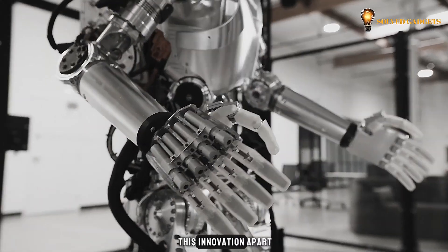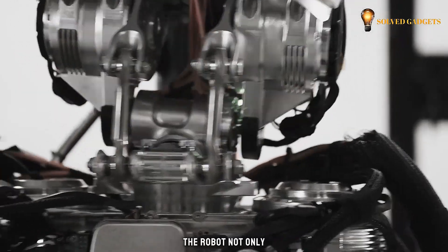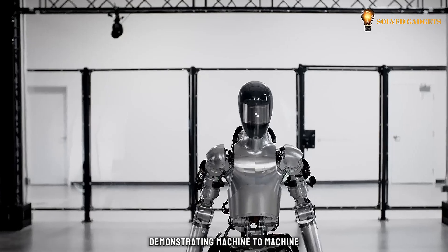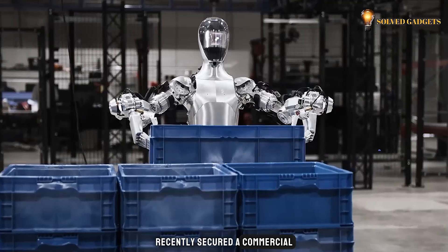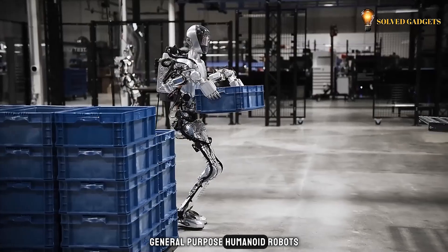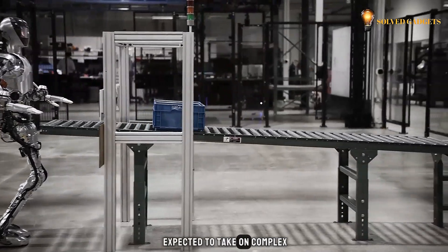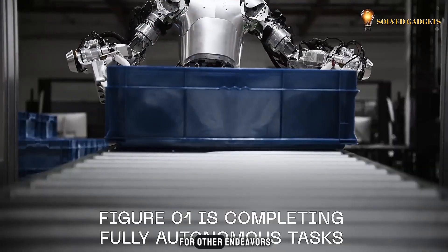What truly sets this innovation apart is its collaborative learning ability. The robot not only added the skill to its own repertoire, but also shared it with other similar androids, demonstrating machine-to-machine knowledge transfer. Furthermore, the company recently secured a commercial agreement with BMW. The auto giant plans to deploy these general-purpose humanoid robots at their manufacturing plant in Spartanburg, South Carolina, where the robots are expected to take on complex, hazardous, or tedious production tasks, freeing up human workers for other endeavors.